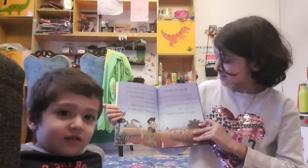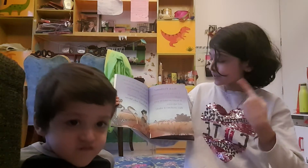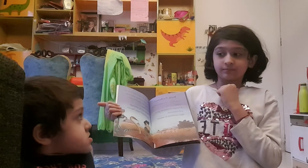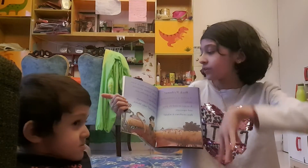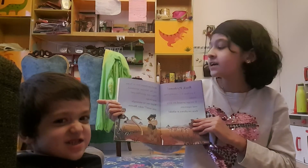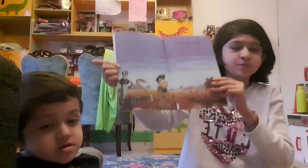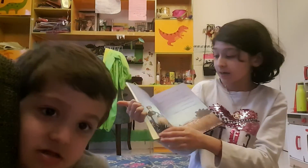Rock pythons! A python is a constricting snake — it wraps around its prey and squeezes it, then swallows it whole. Rock pythons live in holes on the African savannah. They eat gazelles and warthogs. 'Want me to untangle you now?' says Chris, as Martin asks while Chris is tangled by a rock python.